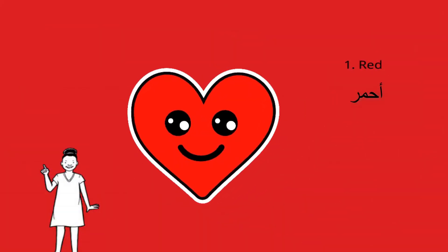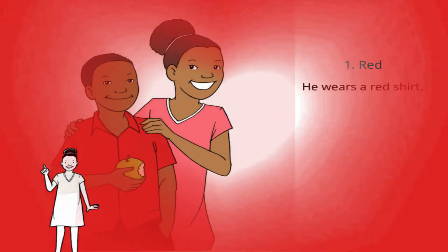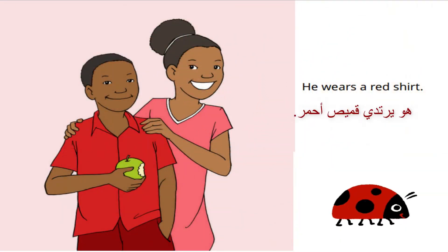The first color is red. He wears a red shirt.